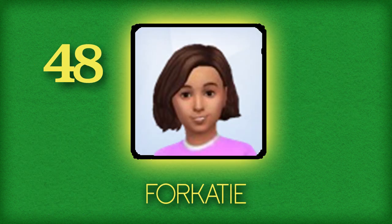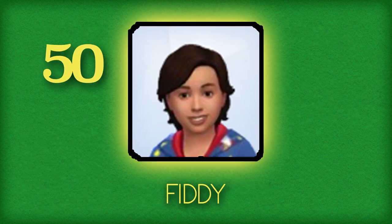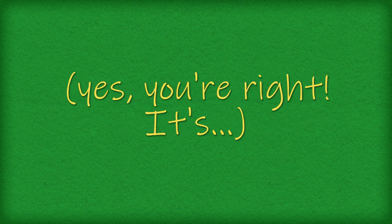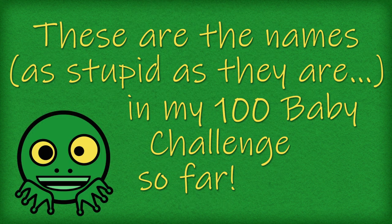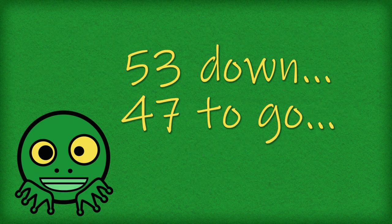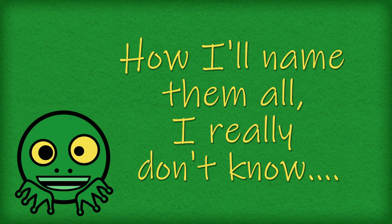Four Svetlana, Four Katie — yes I put in my name. Forty Nina, Fiddy — then they start to sound the same. Fiddy Juan, Fiddy Two — can you guess what the next might be? It's the last one on my list — it's Fiddy Tree. These are the names, as stupid as they are, in my hundred baby challenge so far. Fifty-three down, forty-seven to go — how I'll name them all, I really don't know.